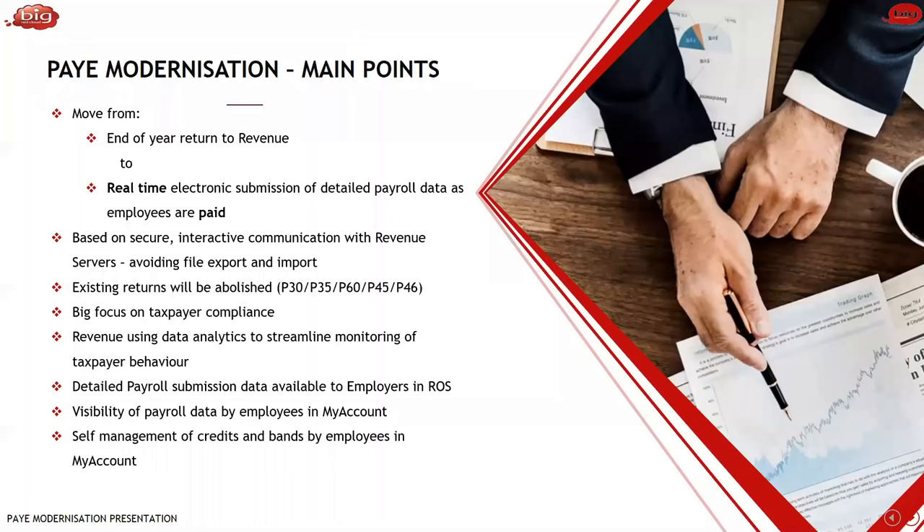They're also encouraging self-management of credits and bands by employees in the My Account portal. Employees — particularly those with multiple employments — can log in to the My Account portal and split the credits across different employments. The Go Live Date is the 1st of January 2019, announced back in 2016. At this point it's definitely an absolute Go Live Date — there's no pulling back from it. Work is well advanced. The Payroll Software Developers Association are involved with revenue as part of this, and the entire industry is on board for this deadline.